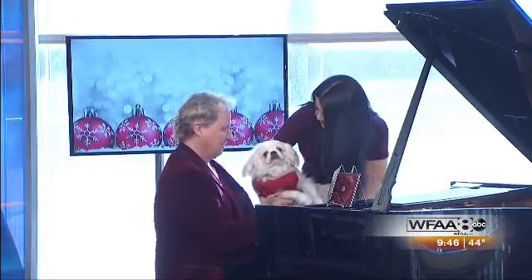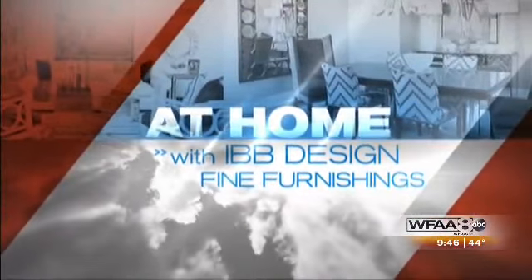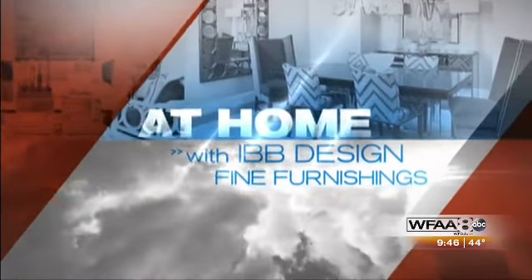Thank you for having us today, both of us. Cheers, Eddie. Thank you. At home with our design expert, Shea Gere of IBB Design Fine Furnishings.